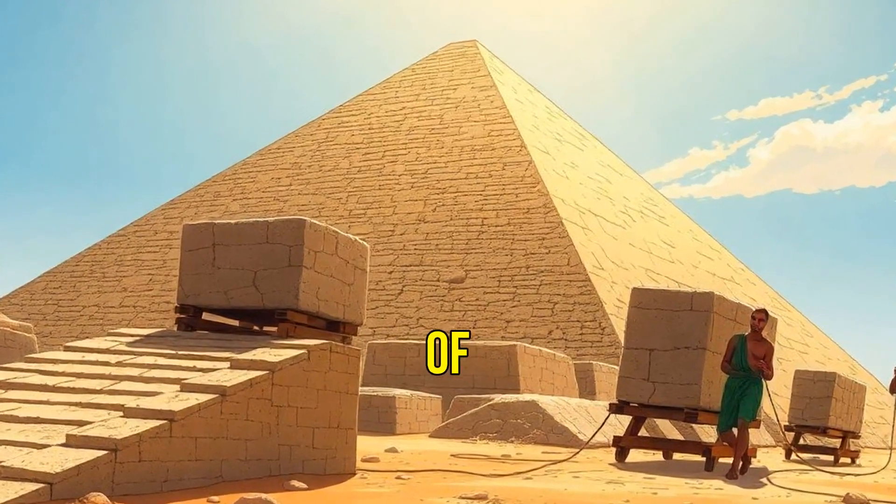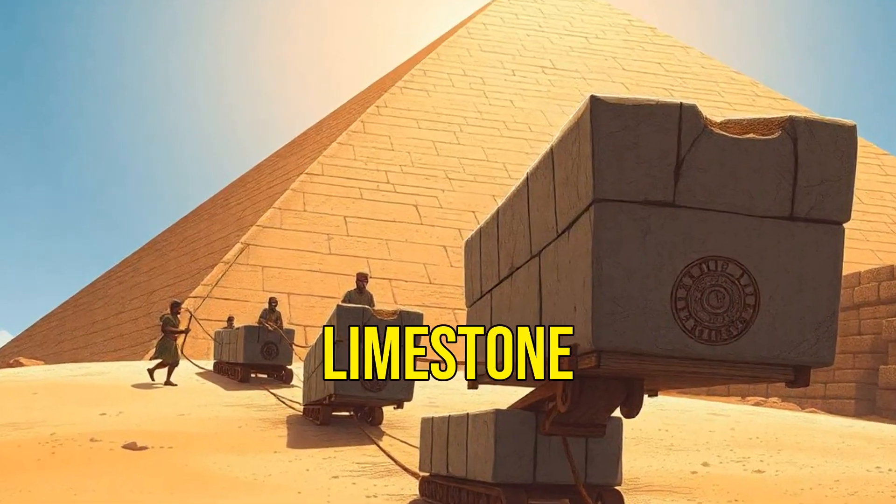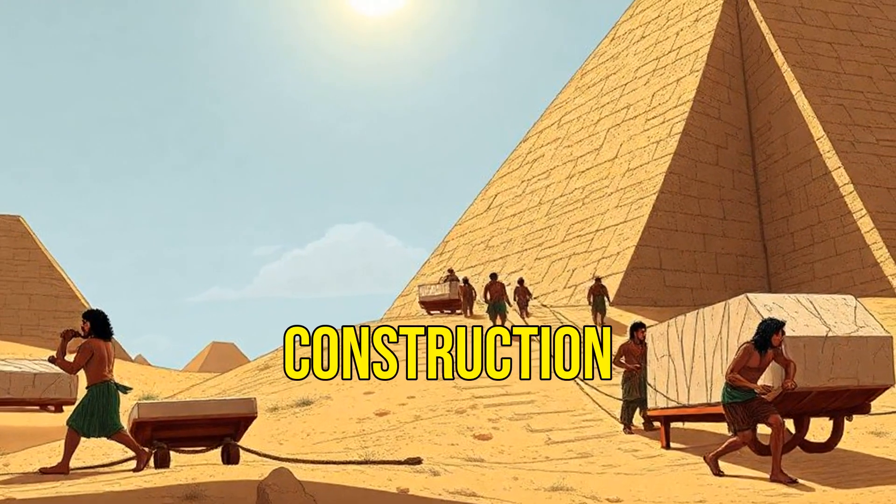Egyptians used a system of ramps and sleds to transport the blocks. They likely built long ramps made of mudbrick and limestone chippings, allowing workers to drag the stones to the construction site.